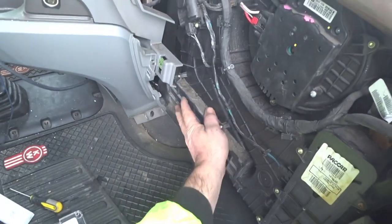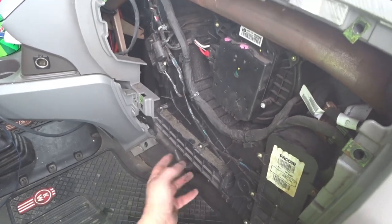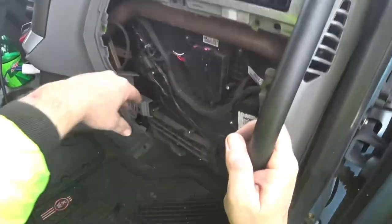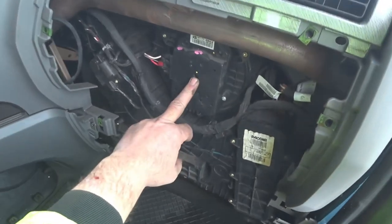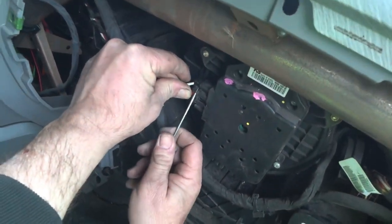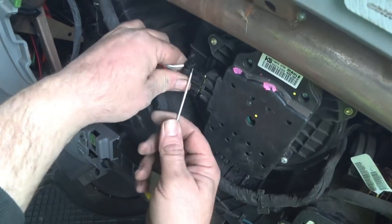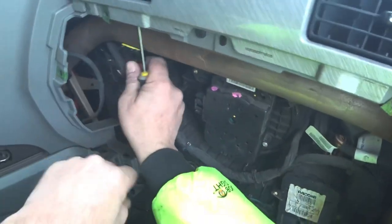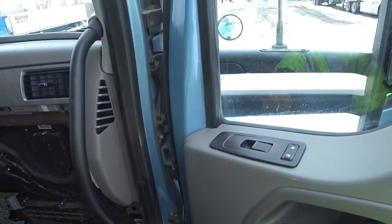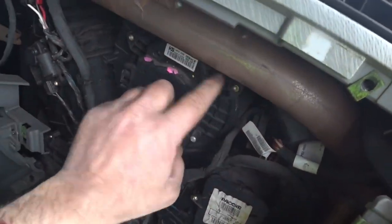Inside here, this is your heater core — when you have the heat on, coolant flows through a little metal heater core and air blows through it. Your AC unit is over here. This is your fan — if the fan ever goes out, it's not hard to get out. First, disconnect the power wire by squeezing that little red tab, using a screwdriver to avoid pulling hard on the wires. Then you'll need a T20 star bit — there are three screws: one here, one here, and one on the bottom.